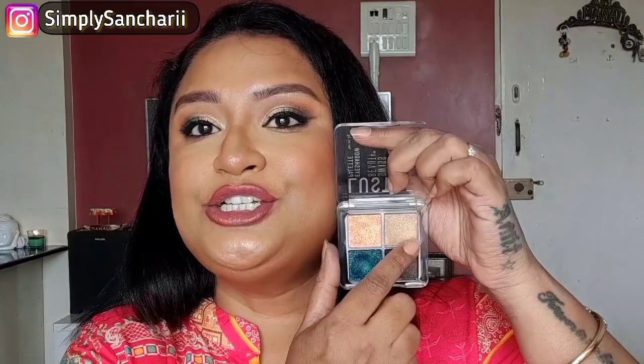To highlight the brow bone and my tear duct area, I used this shade. Even this is very soft, very smooth, and very, very pigmented. All the shades in these palettes are really pigmented and I loved working with them.